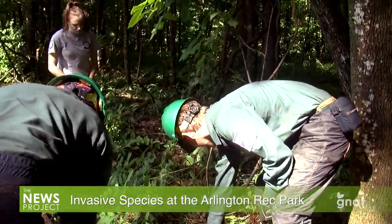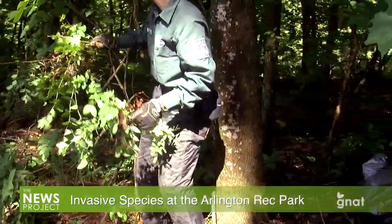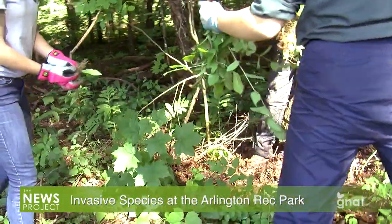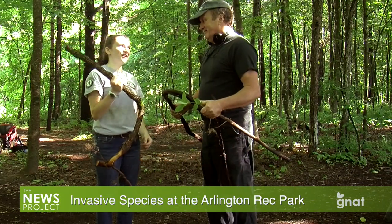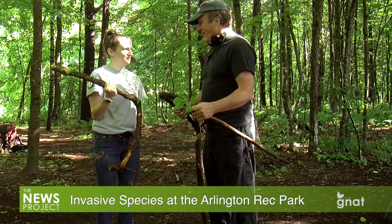One of the most interesting things I found out about you is that you believe there's a unique way to help wipe these out — which is? You can cook them. Can you eat this? No, you can't eat oriental bittersweet. There's nothing good about this — you can't put it in a salad. It's all bad.